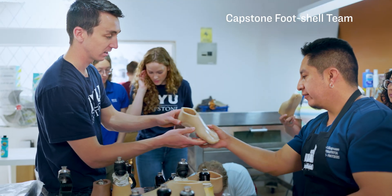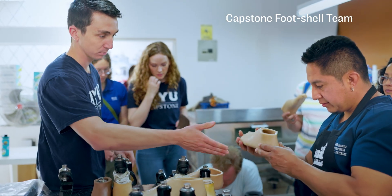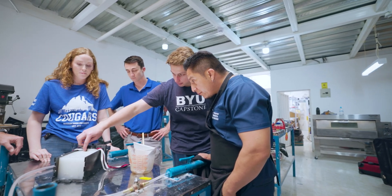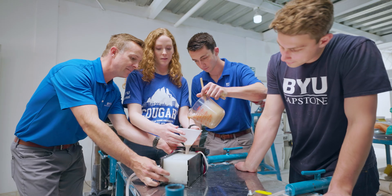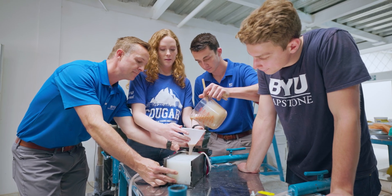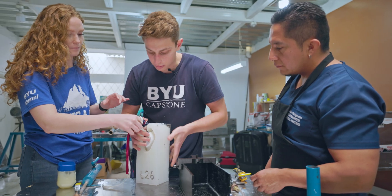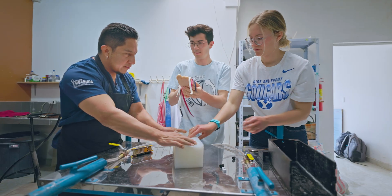Our goal as a capstone team was to develop a foot shell that costs under $25 and lasts for at least two years. What we brought was two things: the actual design of the foot shell and the process of how to manufacture that foot shell. So the patient could come in, get their prosthetic sized for the foot shell that they need, and then the following day they can have a foot shell that fits.